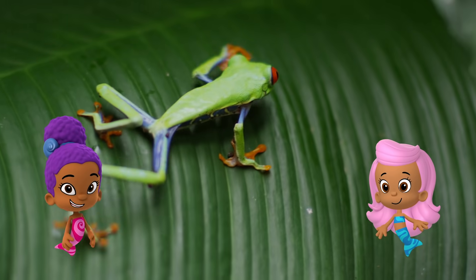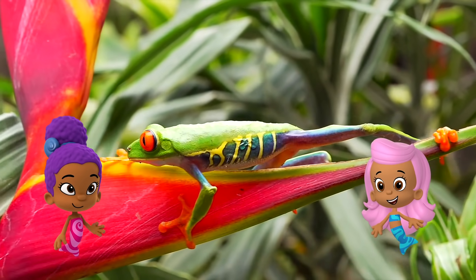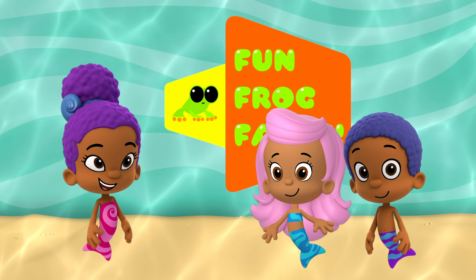Some frogs climb up trees. Tree frogs can spend their entire life in trees. Frogs are neat. Thanks for playing Fun Frog Facts. Bye!